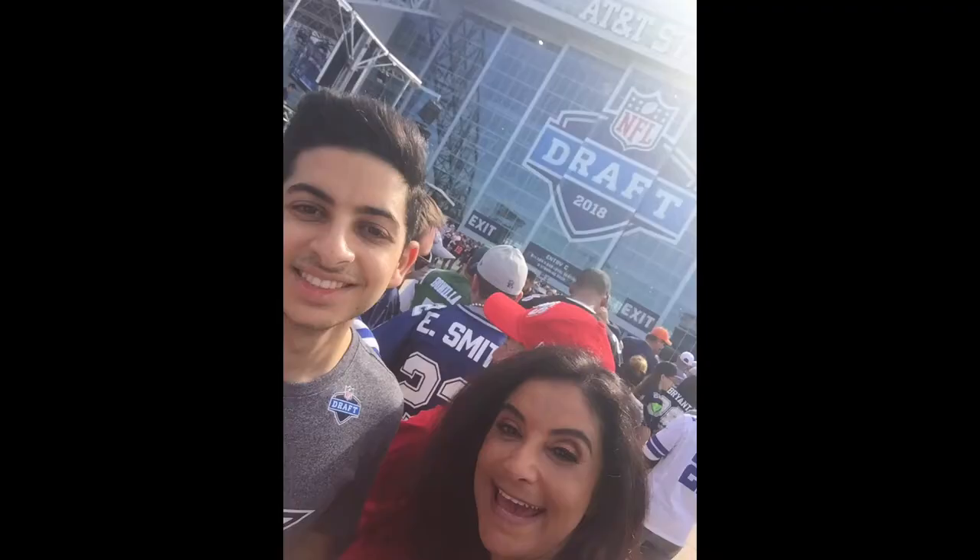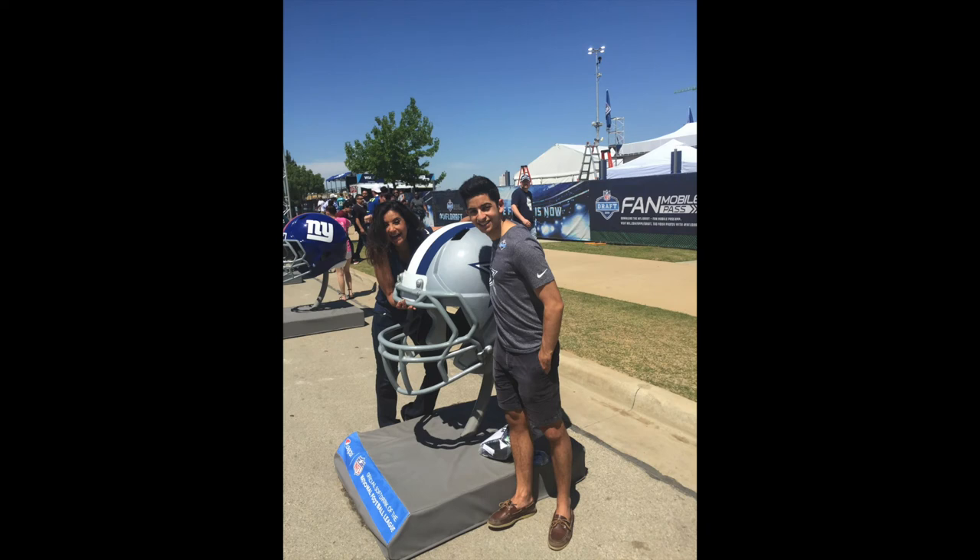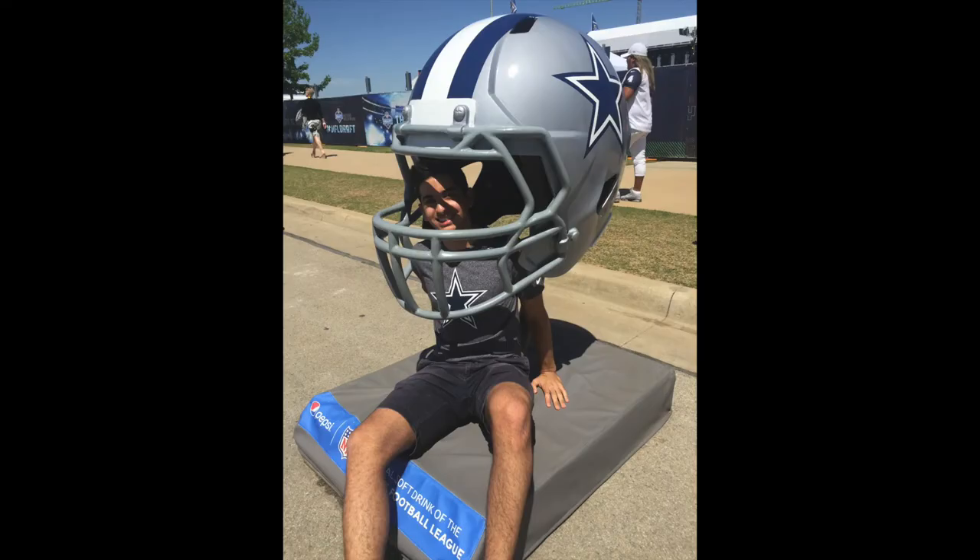Those were the products that were my favorites for the month of April. I also like to throw in something a little bit about me in my favorites videos — it's not all about makeup. I am a football fan — especially a Dallas Cowboys fan. The draft was here in Arlington at AT&T Stadium (I like to call it Cowboy Stadium). My son Luke and I were able to go, and that has been really fun.